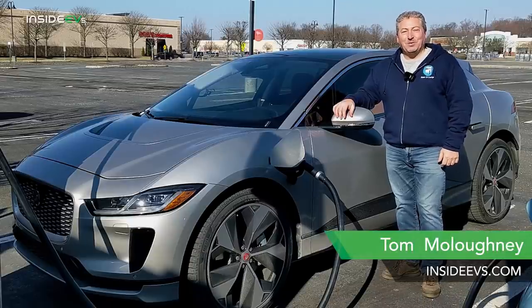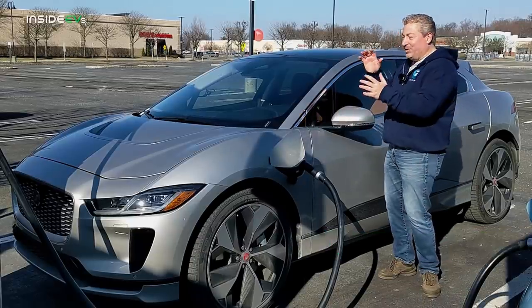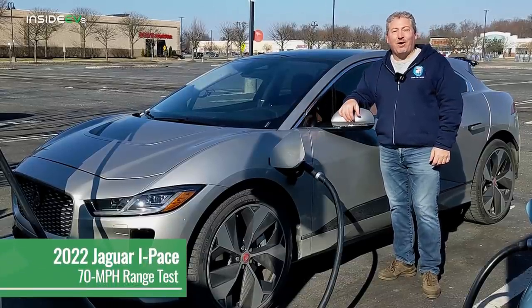Hello and welcome back. I'm Tom Malogany here for Inside EVs, and today we're going to be doing the 70 mile an hour highway range test with the Jaguar I-PACE.